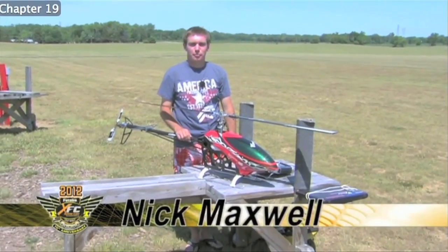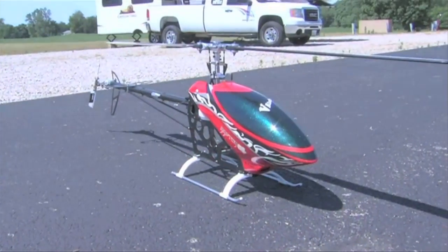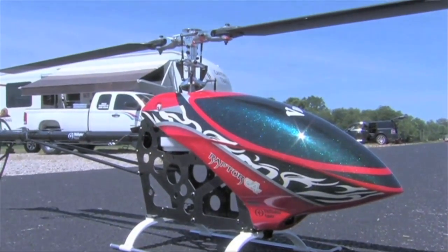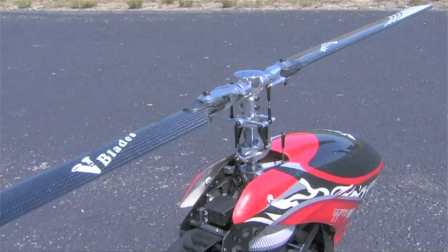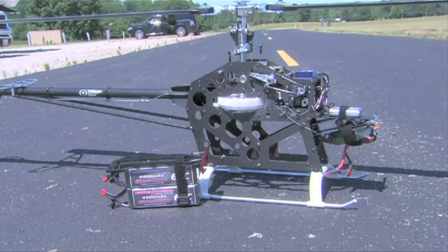My name's Nick Maxwell, I'm from Fort Wayne, Indiana. I think this is my 8th XFC. This year I'm flying the Raptor G4 — it's the E720 version, so it's electric. It's got a Scorpion 4525, 520 kV motor in it, Thunder Power 12S batteries, 5000 mAh, the new V-Blades, Futaba servos, the new S-Bus — so they've got all sorts of new features — and high-voltage tail servos as well.